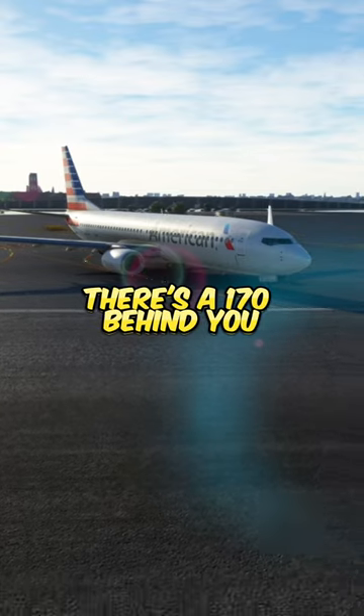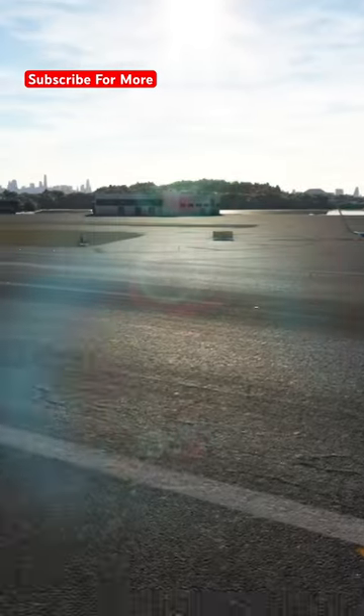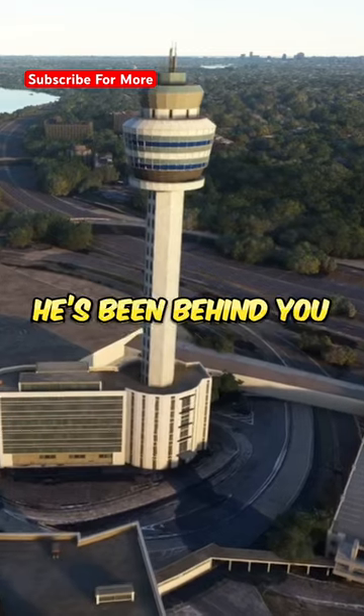American 391, there's a 170 behind you that reported a flame coming out of your right engine. He said it's been happening since you've been taxiing.